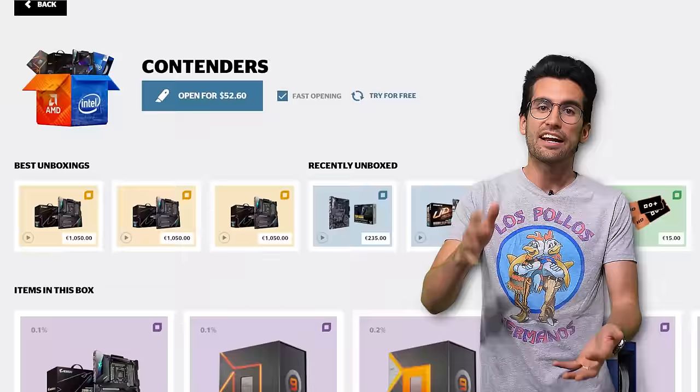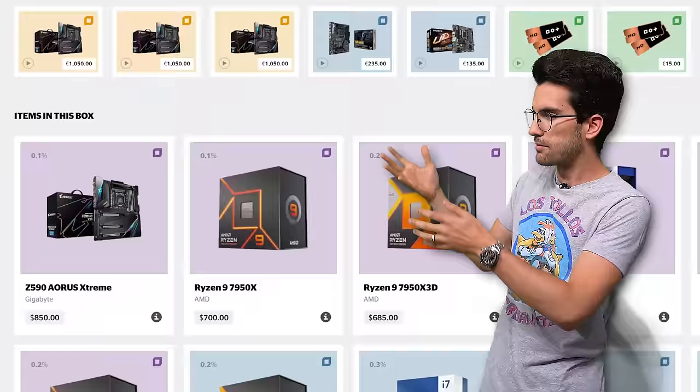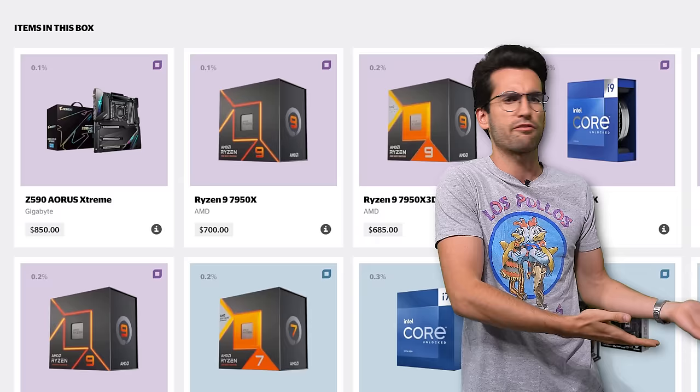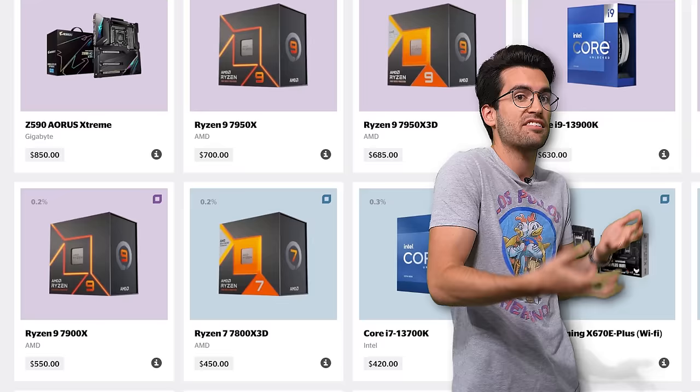Speaking of this box, the products are all over the place. The Z590 Aorus Extreme is a pretty beefy board, but it's a few generations old and not compatible with a majority of the other things in this box. A lot of these CPUs are from a different manufacturer — it just doesn't make any sense. So even if you were lucky enough to win both a motherboard and a CPU from this box, the odds that they're compatible are very, very low. Maybe a graphics card box makes a little more sense, since you can basically drop those into any rig given you have the right power supply and case constraints.